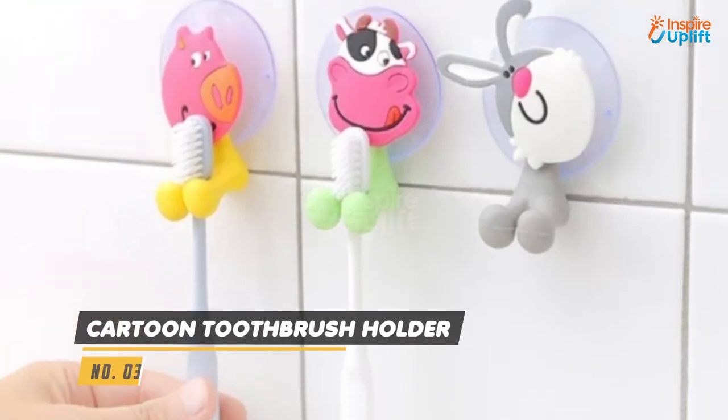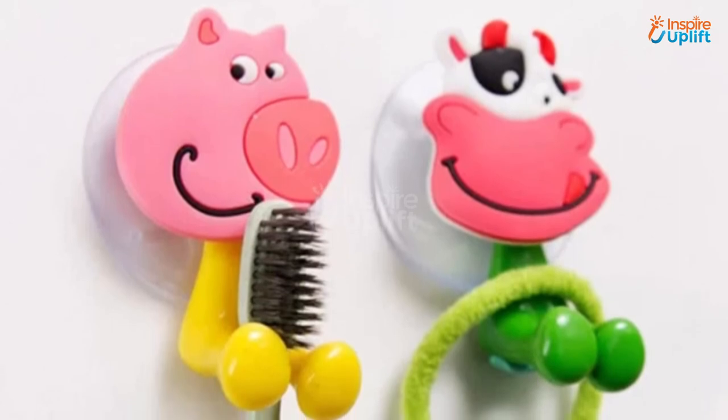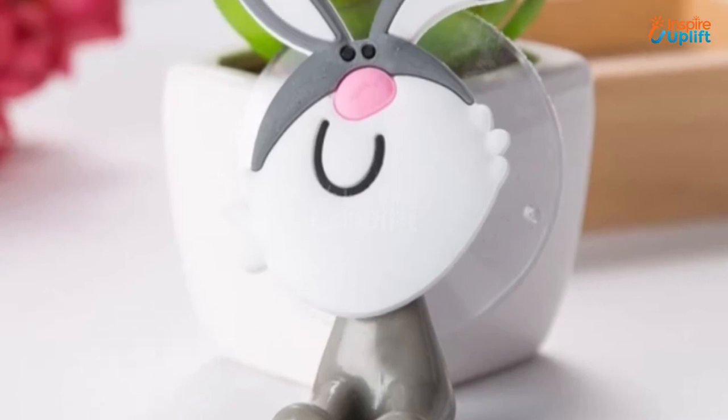At number 3 we have a cartoon toothbrush holder. Bathroom accessories like this toothbrush holder can help save space while keeping the brush clean and off from the sink. The cute cartoon character toothbrush holder will put an instant smile on your child's face every morning.